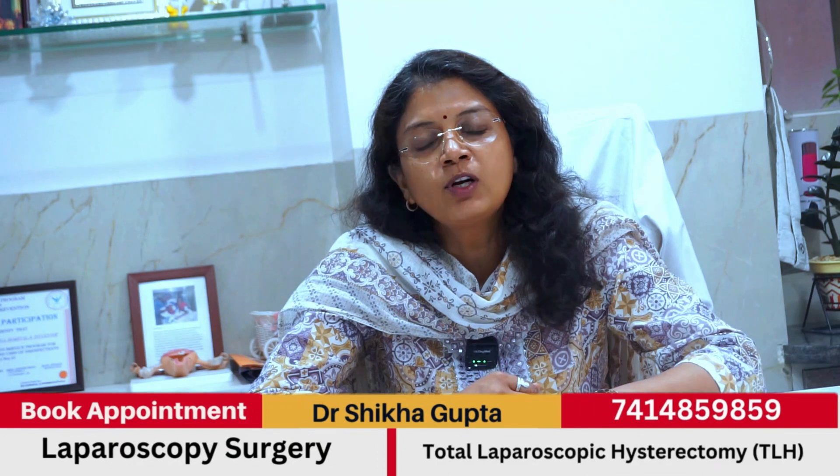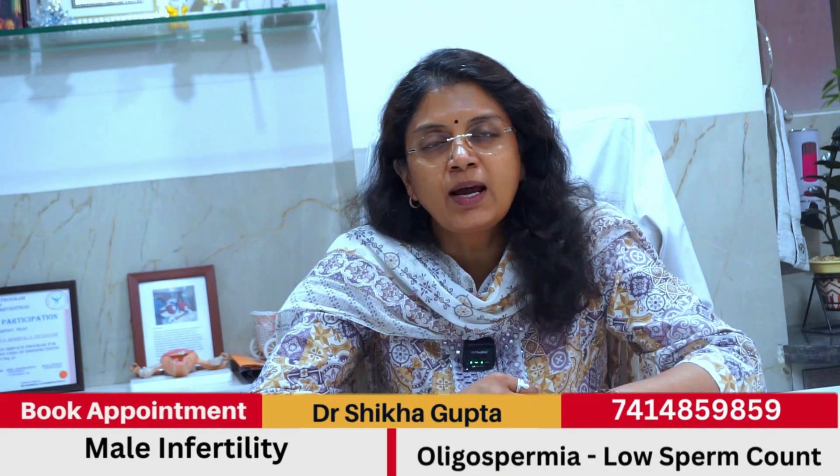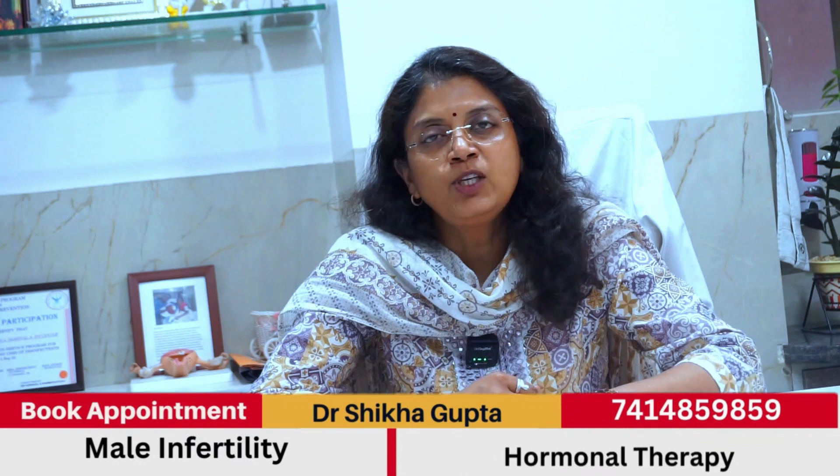What happens in our body normally? Hormones are released from the brain. These are called Follicular Stimulating Hormone, FSH, and Luteinizing Hormone, LH. These hormones act on the ovary, causing it to develop an egg.